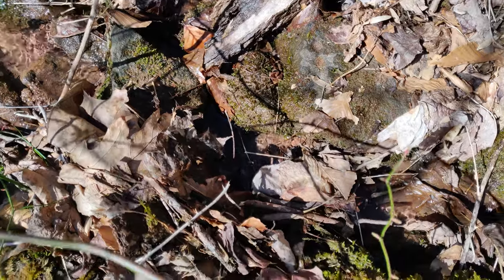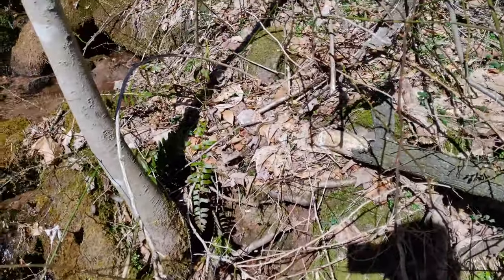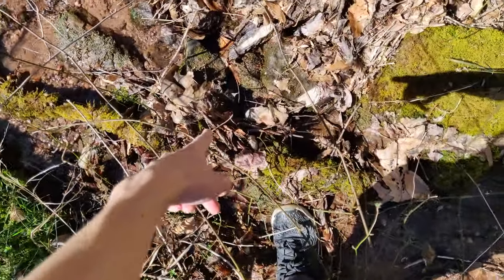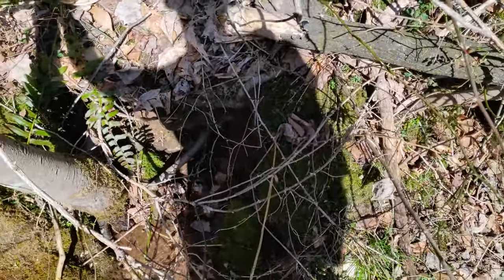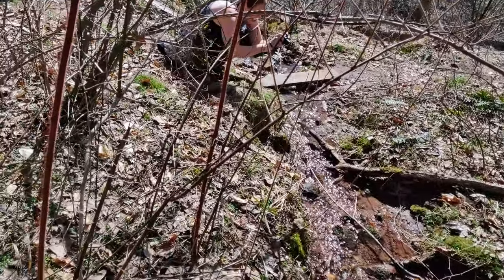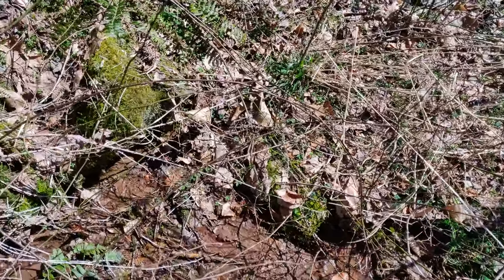Oh my gosh, there are garter snakes everywhere, guys. There's one in there, there's one up here, there's one over there. This one's in the water but I think he just went under so I won't be able to get him. I'm going to try to get this guy. Oh man, he's going to get away. How close is that one? Alright, I might be able to get that one. If I don't catch a single one of these, I don't even know.